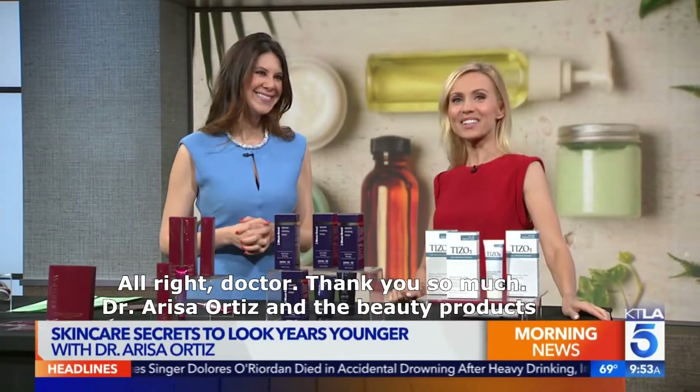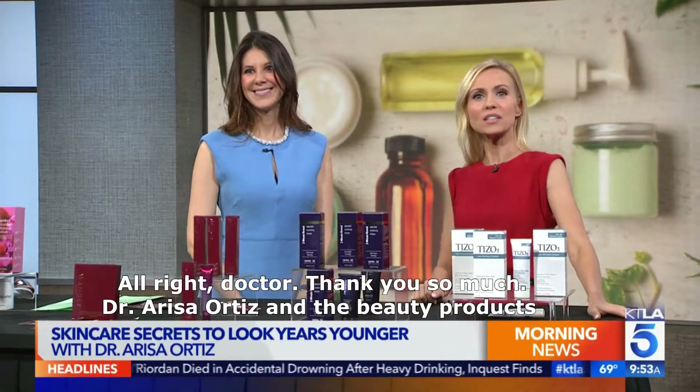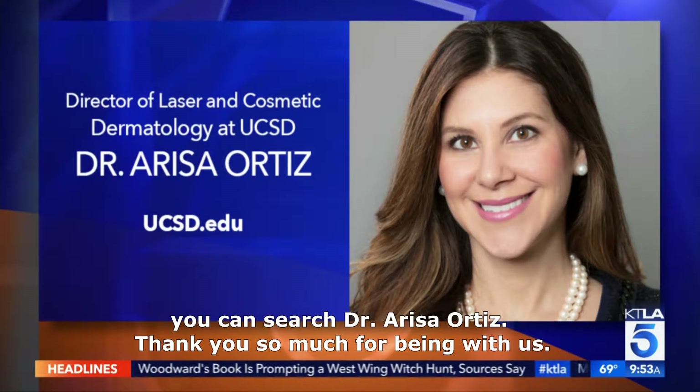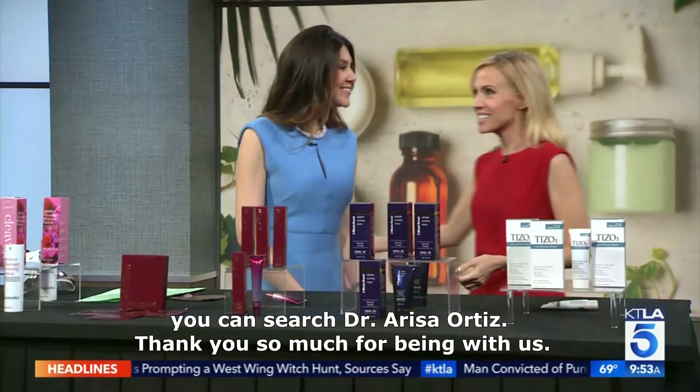Thank you so much, Dr. Arisa Ortiz, for the beauty products she recommends to make you look 10 years younger. You can go to ucsd.edu and search Dr. Arisa Ortiz. Thank you so much for being with us — we'll be right back.